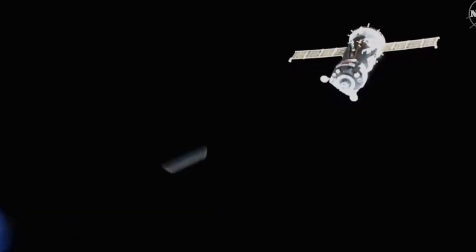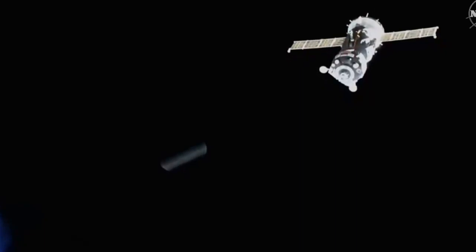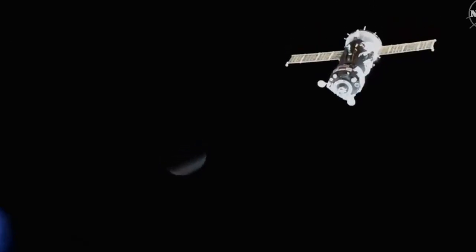This is all under the manual control of Skvortsov, a veteran Russian cosmonaut in his third flight into space. The International Space Station, the Soyuz MS-13 flying free for the next several minutes, soon to pass directly over the capital of Kazakhstan, Astana.